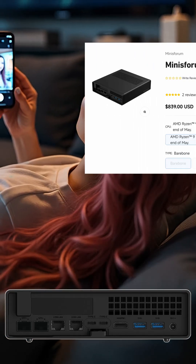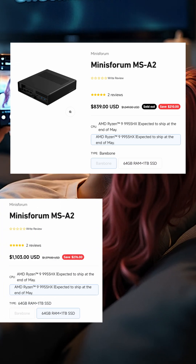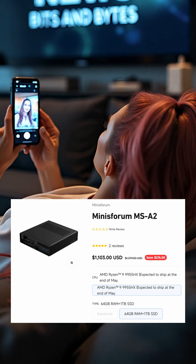The systems are not exactly cheap. Barebones models with no RAM or drives start at $839, while the 64 gigabyte and one terabyte versions go for $1100.